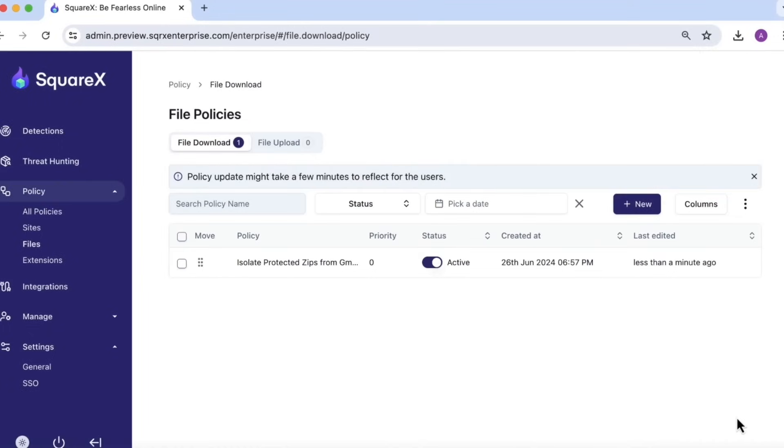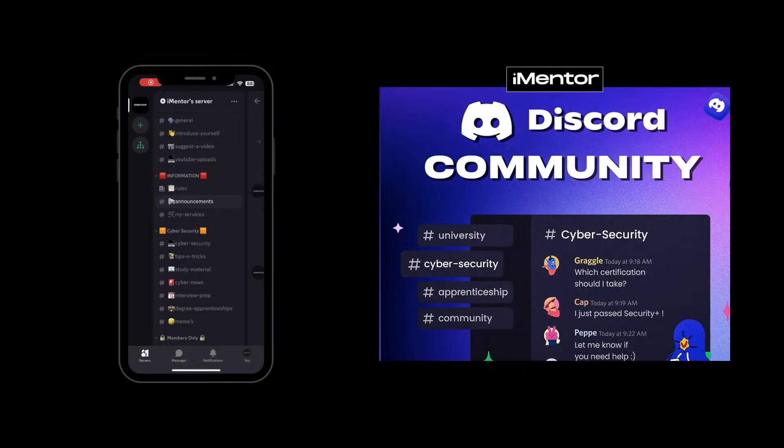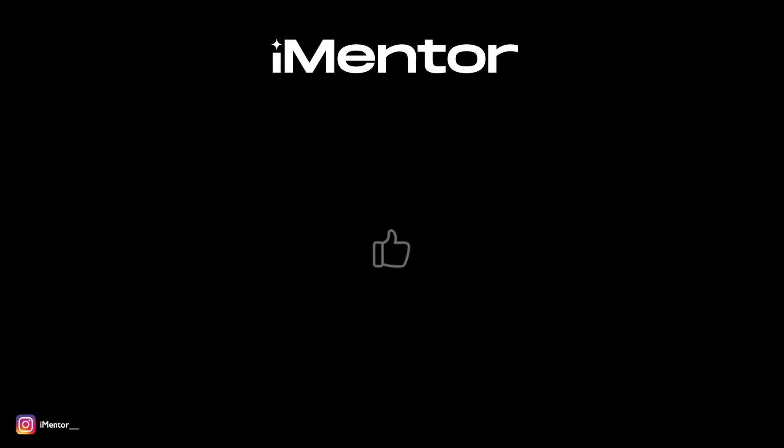They're currently running pilots of this new solution, so if you're interested in checking that out and want to join, head to the link in the description below. If you've enjoyed this video, do give a like down below and don't forget to join our Discord community where we discuss all things cybersecurity, from beginners to people who are already experts. Liking the video really helps it out and it tells me you're enjoying this type of content, so do let me know in the comments below what your thoughts are.